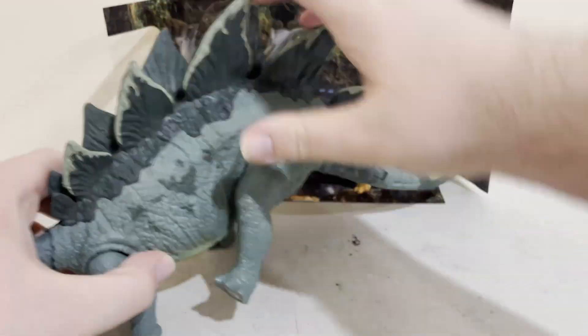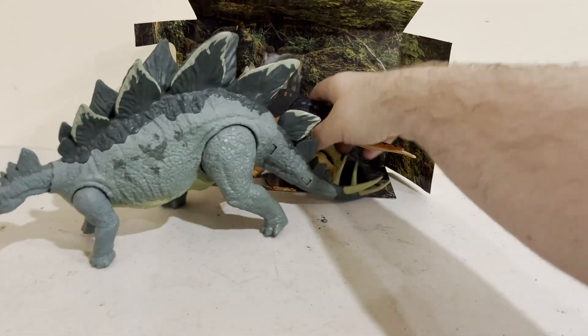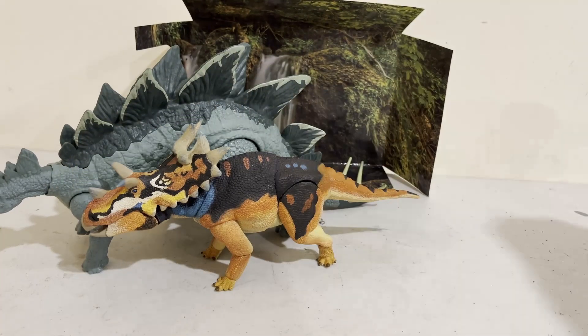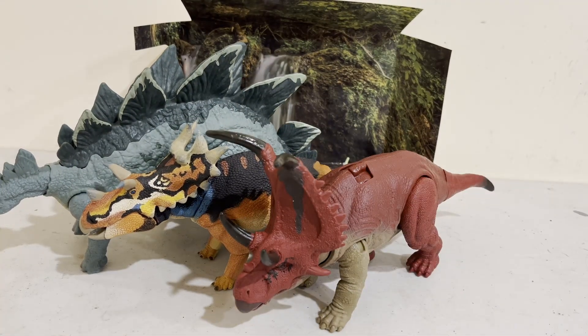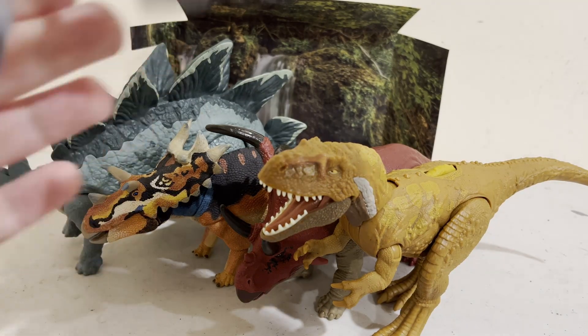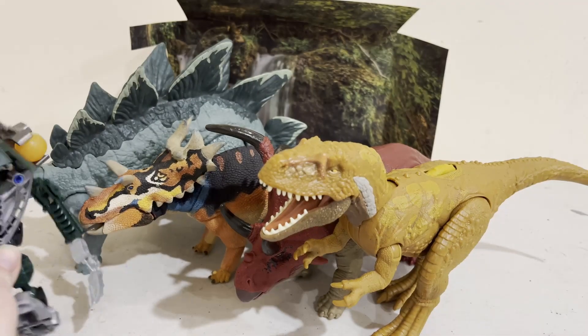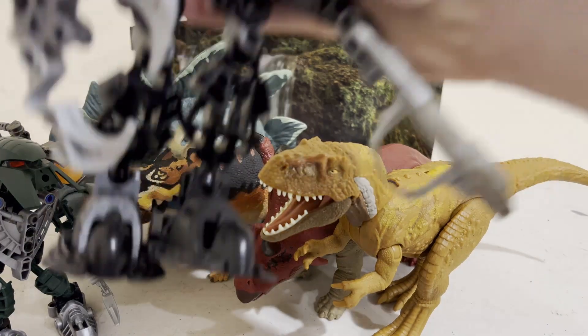Now onto the size comparison. Here's how big it is compared to a Stegosaurus from the Mattel line, the Diabloceratops, Megalosaurus, Matoran, and even Mantax.